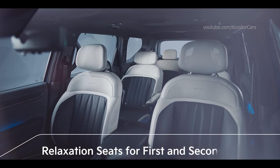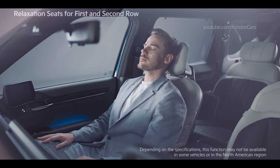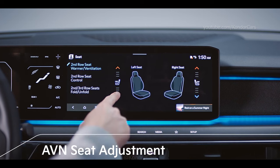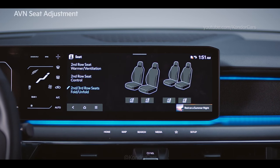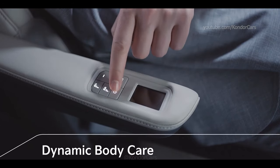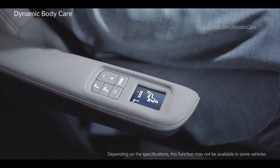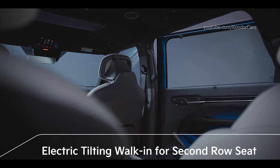In the EV9, one-touch relaxation seat selection is available for the first and second row seats, allowing up to four passengers to take comfortable positions while charging electric devices or taking a break. With the infotainment system screen, the warmer ventilation feature and seat position of the second row seats can be adjusted and the backrests of the second and third row seats can be folded. When the massage button on the second row seat armrest is pressed while the engine is on, the strength mode adjustment is displayed on the armrest screen and the dynamic body care feature is turned on.